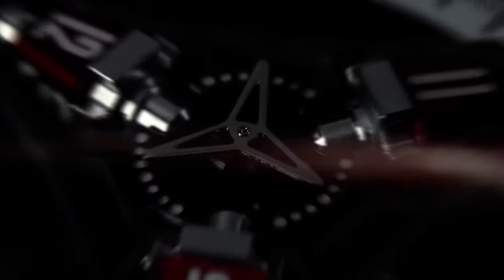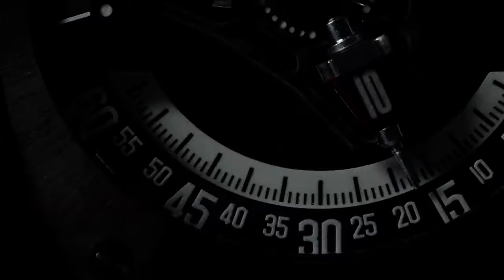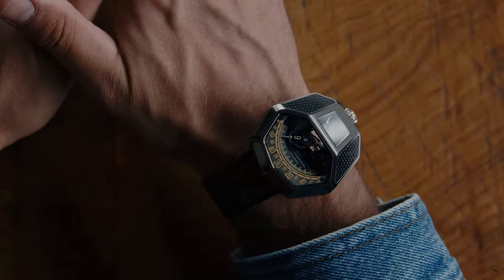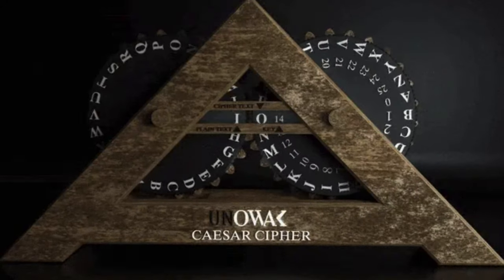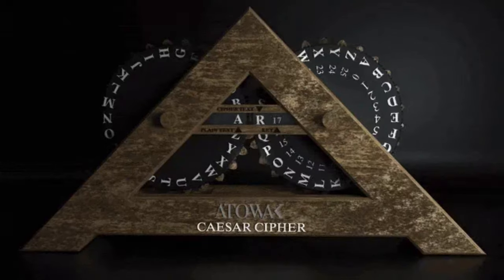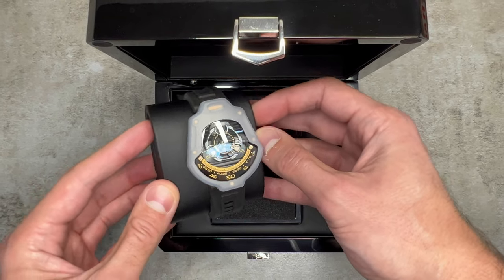Attawak may be a name you're not too familiar with, but they've been making some serious moves in recent years, turning heads left, right and center with their incredibly innovative and unique designs. In fact, the name Attawak is unique in itself — quite literally. This name is inspired by a relatively straightforward form of encryption known as Caesar Cipher, where each letter of a word is swapped out for another a few positions up or down. Which is pretty cool, right?